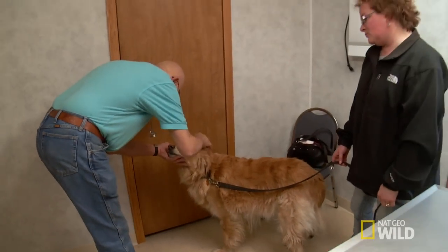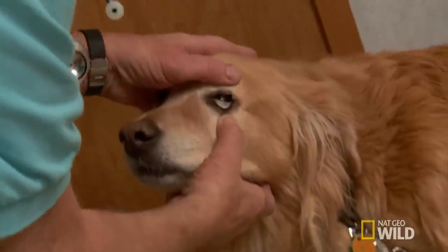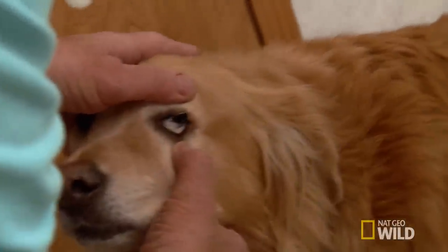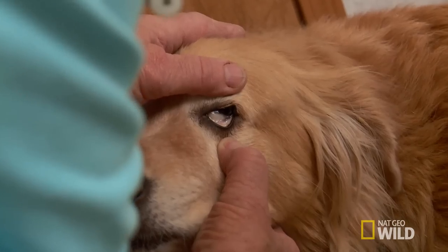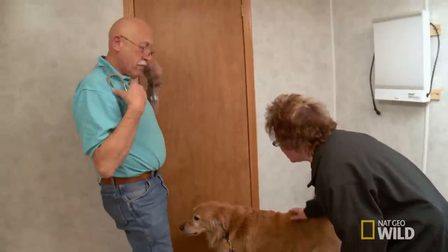Dr. Paul gives him a once-over, starting with his eyes. When you examine the dog, just pull down the eyelid and look at the mucosal membranes. Oh, my gosh — they are white. He is losing blood. What we see here is not good. When it's white, it means there's not enough blood and they are anemic. There's no blood in him at all.